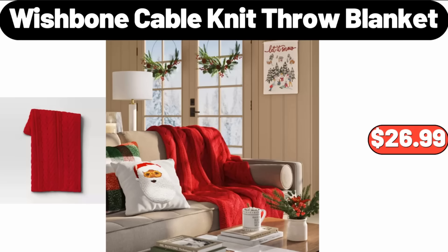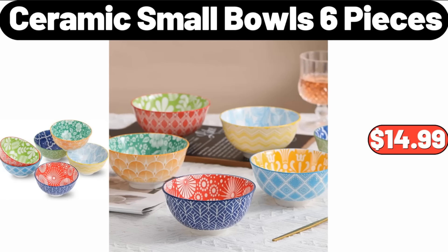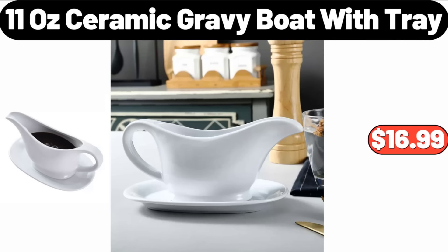Wishbone Cable Knit Throw Blanket, $26.99. Ceramic Small Bowls, 6 Pieces, $14.99. 11 Ounce Ceramic Gravy Boat with Tray, $16.99.